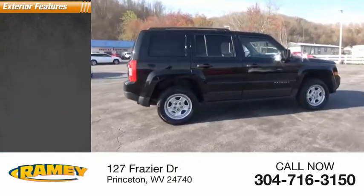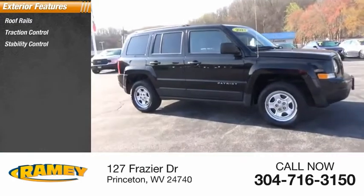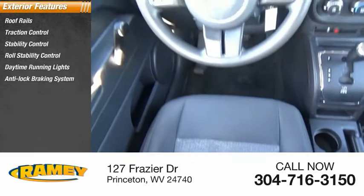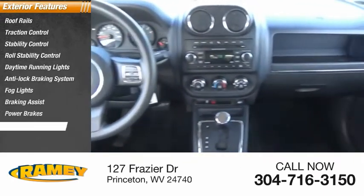Here are some of this vehicle's great options: roof rails, traction control, stability control, roll stability control, daytime running lights, anti-lock braking system, fog lights, braking assist, power brakes, and driver's side remote mirror.